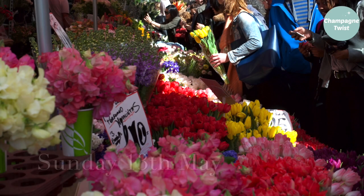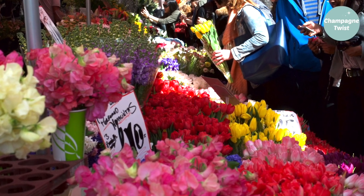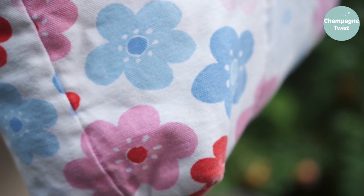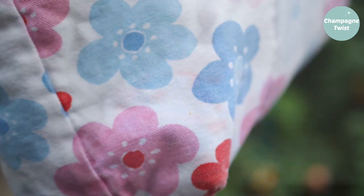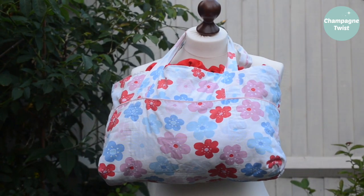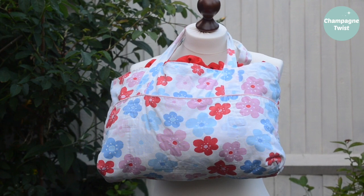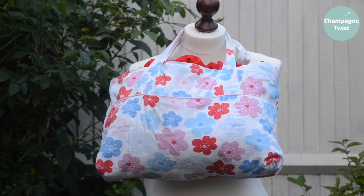A Sunday stroll through Columbia Road Flower Market, and I took with me my trusty handmade shopper made from classic print Cath Kidston cotton duck fabric. Featuring no fewer than three roomy exterior pockets, this little gem has seen me through lots of garden shows, grocery shopping, and has even travelled abroad several times — and it's still going strong.